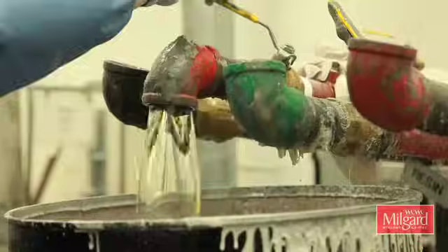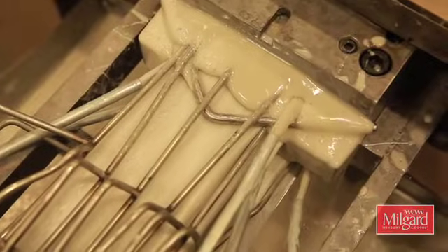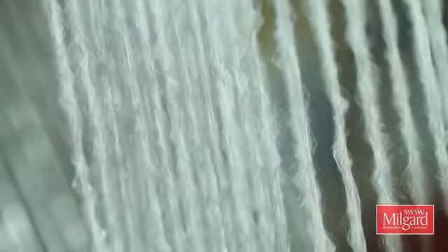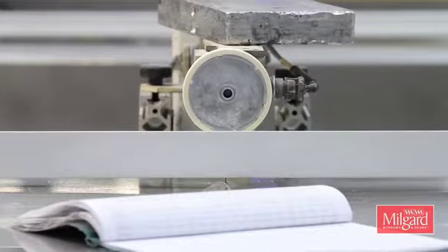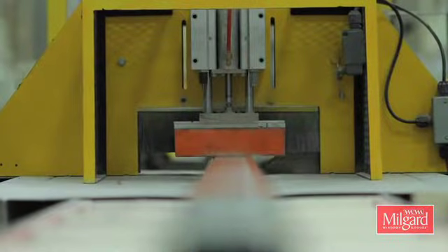I don't want you to have to worry about this frame. I want you to enjoy life, look at what's going on outside the window, and don't worry about the frame — it'll take care of itself. The pultrusion process takes a polyester resin that's been activated with catalysts or initiators, and we pull that through a heated die. With that, we pull fiberglass products — rovings and fiberglass mat — and through that heated die we get that viscous material to cure into a hard lineal.